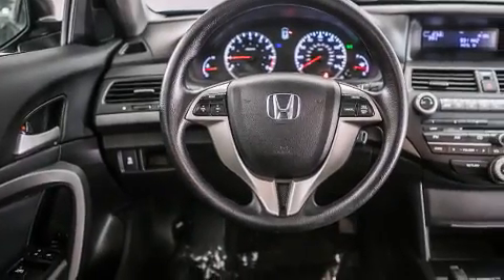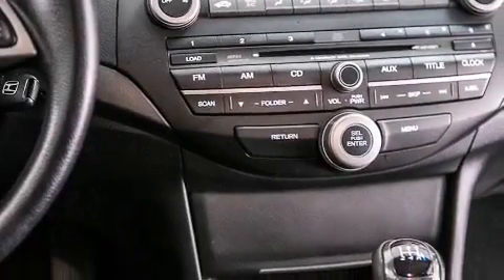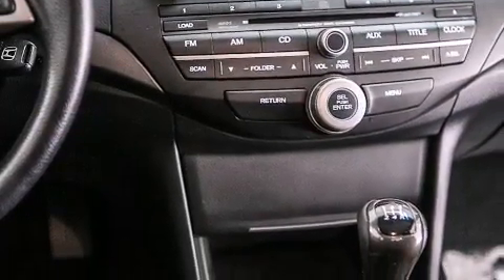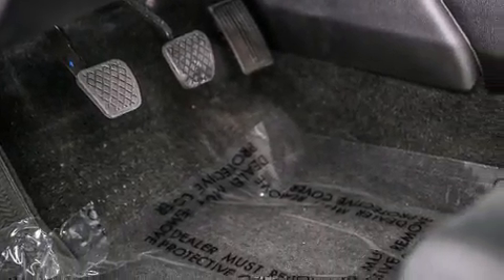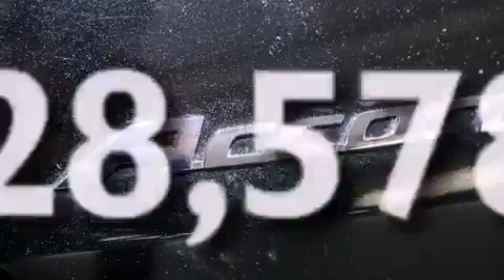All of the following features are included: air conditioning, cruise control, a rear window defroster, a CD player, front side impact airbags, a security system, a traction control system, four-wheel disc brakes with ABS, and a keyless entry system. This vehicle has fewer than 29,000 miles on the odometer.